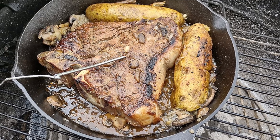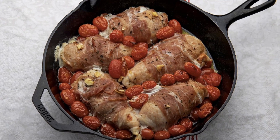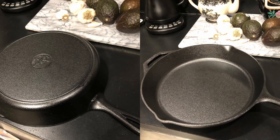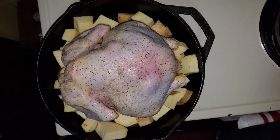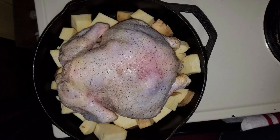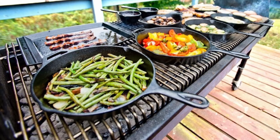The Lodge skillet is a one-stop solution for numerous cooking techniques. It can handle almost anything — searing, sautéing, baking, broiling, braising, frying, or grilling. It's suitable for the stovetop, oven, grill, or even over an open flame at a campsite, making it a versatile companion in any kitchen or outdoor setting. It's also compatible with induction cooktops, adding to its versatility.